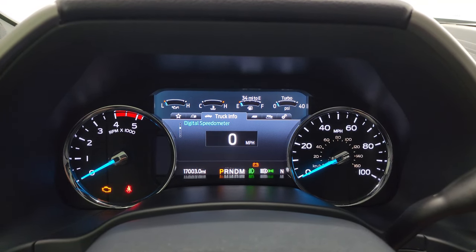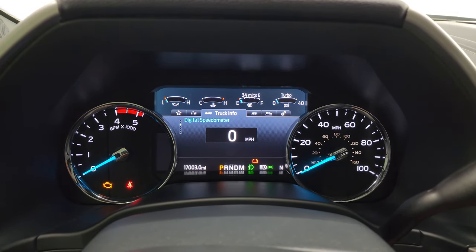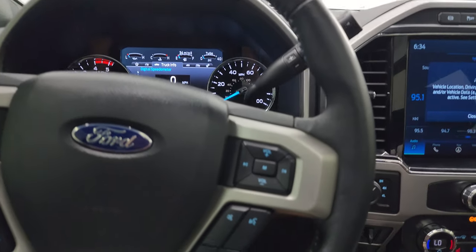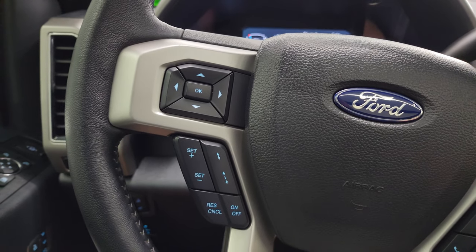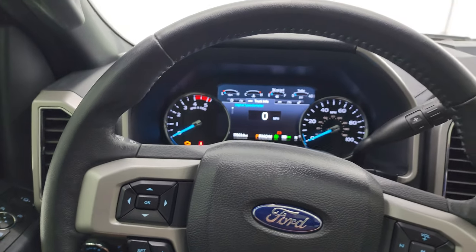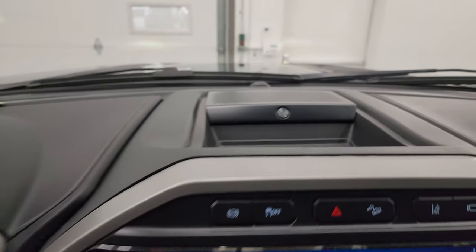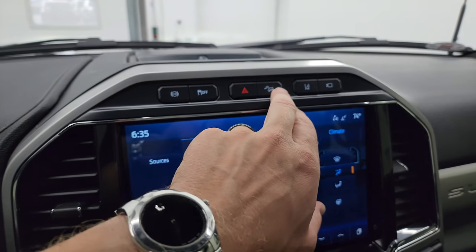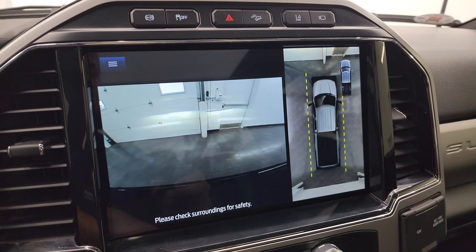A digital speedometer — you get that nice big instrument cluster. 17,003 miles on this truck. It comes with the leather-wrapped steering wheel, Bluetooth and audio controls on the right, cruise and adaptive cruise controls, and information center controls on the left. This is a heated steering wheel. There's your shifter for that 10-speed automatic transmission. It does have the B&O premium sound system. Factory exhaust brakes, stability control, downhill assist control, hazard lights, lane departure warning, and you can check out your 360 camera right there.